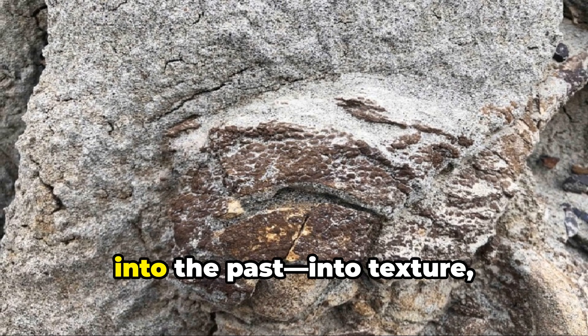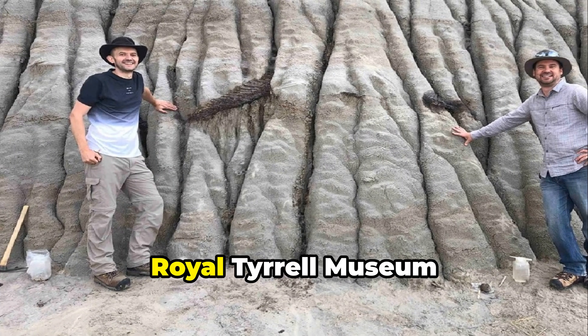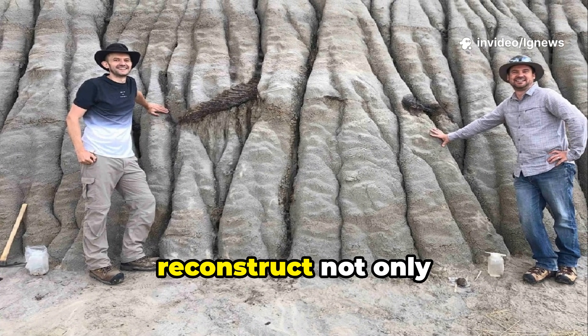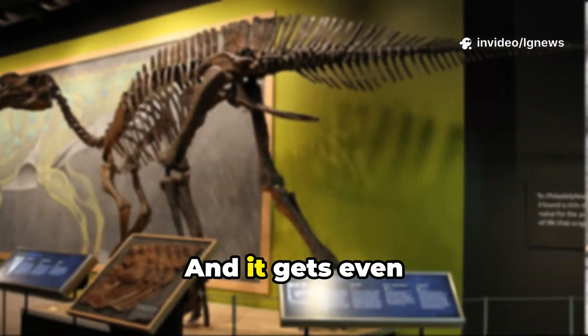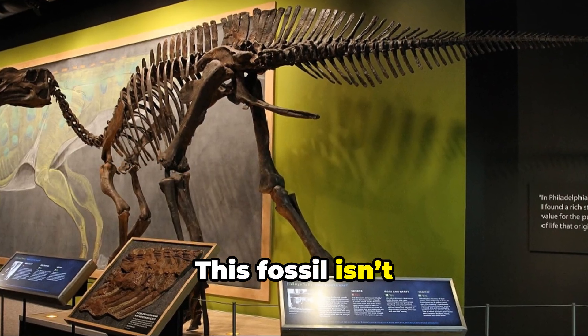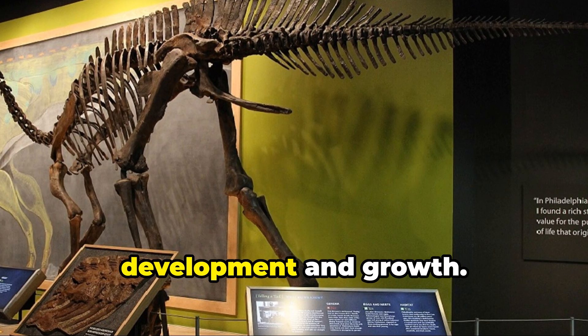Fossilized skin — a rare treasure — opens a window into the past, into texture, coloration, and maybe even behavior. Dr. Caleb Brown of the Royal Tyrrell Museum believes this find could help reconstruct not only what dinosaurs looked like, but how they lived. And it gets even more exciting: this fossil isn't fully grown — it's a juvenile, an ultra-rare glimpse into dinosaur development and growth.